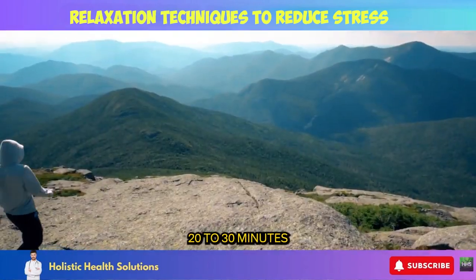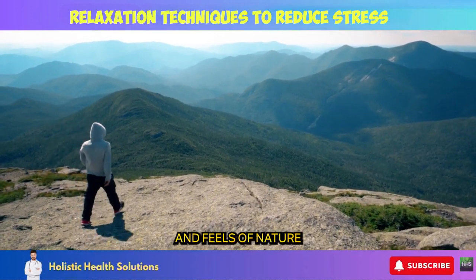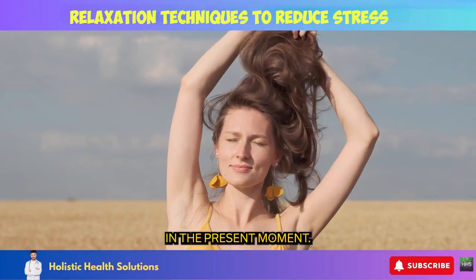Aim for at least 20 to 30 minutes outdoors daily. Let the sights, sounds, scents, and feel of nature wash over you. Notice how tension starts to fade as you immerse in the present moment.